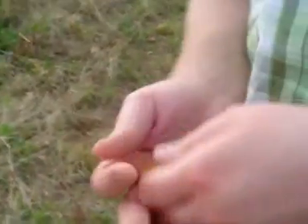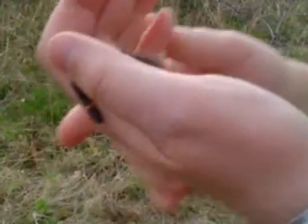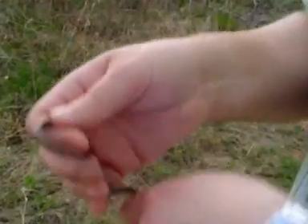That tail just keeps on going. They're just really, really slippery things. I think we're going to let this guy go here in a minute — might just release him.